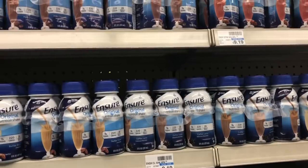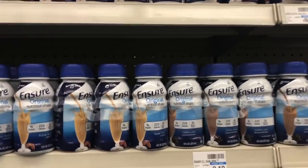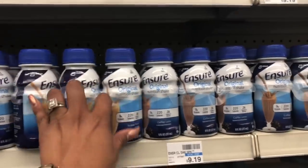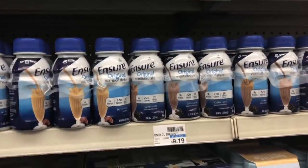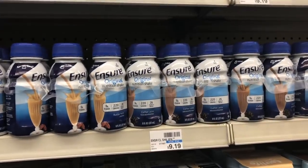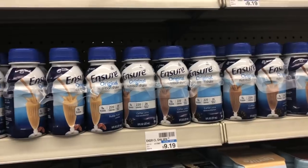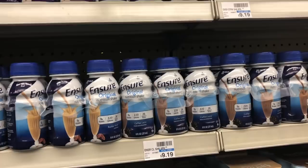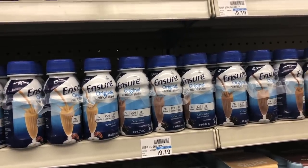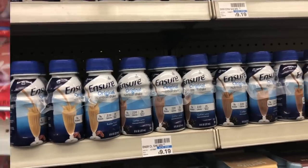Sure is going to be on sale: buy two, get a $5 Extra Care Buck. At my store, a six-pack is $9.19. Pick up two and use one of the $5 off two coupons from Smart Source 1/20. You'd pay $13.38 but get back $5 in Extra Care Bucks, making your final cost $8.38 or $4.14 each — a pretty decent deal on Ensure.